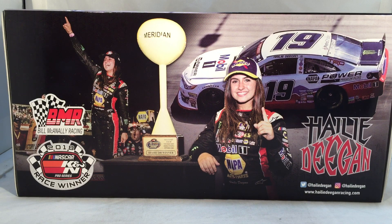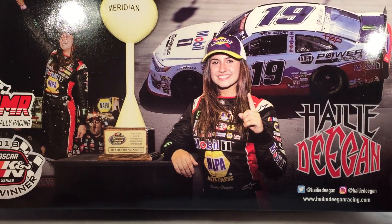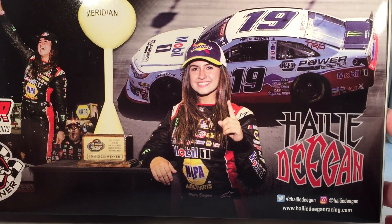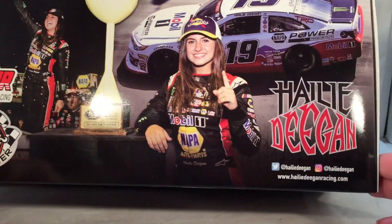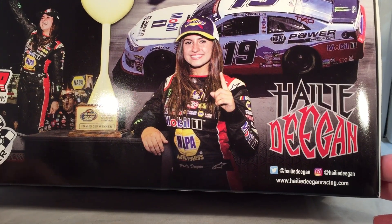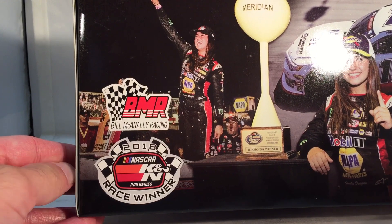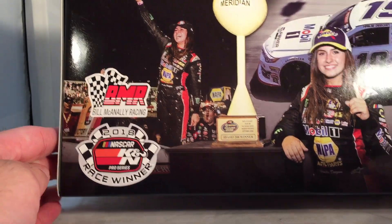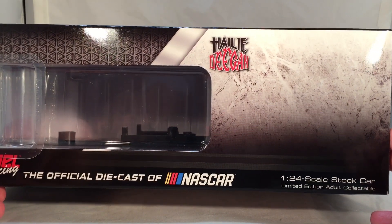It's got a completely special unique box — got a picture of Haley holding up the number one next to the Meridian trophy. Got a picture of the car back there that I'm 99% sure isn't actually from this race, because this track really doesn't have much banking and that almost looks like Bristol. Got Haley Deegan, her Twitter and Instagram handles, HaleyDeeganRacing.com, a picture celebrating in victory lane, Bill McAnally Racing, and 2018 CAN-AM Pro Series race winner. Down the side you have basically nothing — surprised they didn't put a render anything right there, just have a Haley Deegan logo.